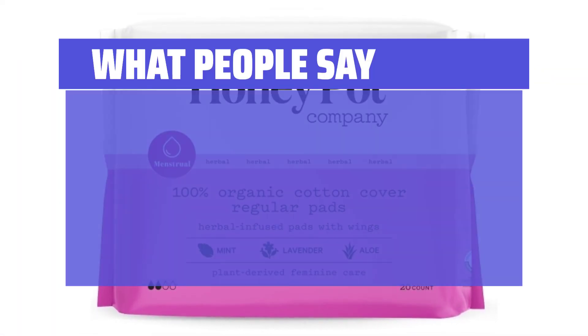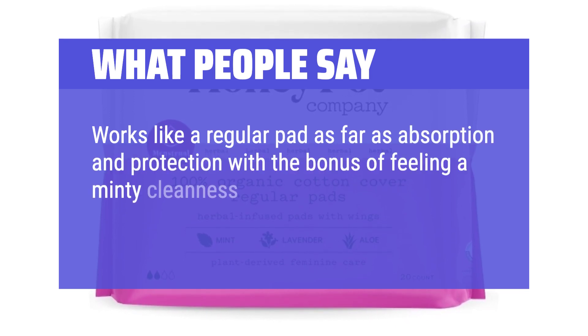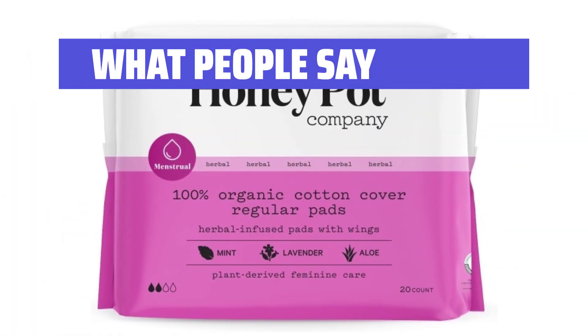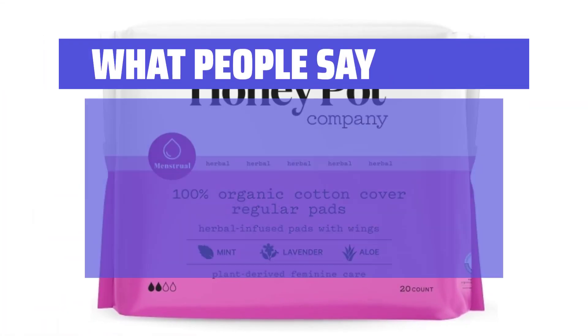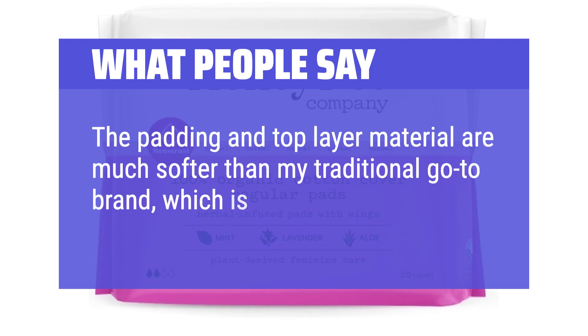What people say: Works like a regular pad as far as absorption and protection, with the bonus of feeling a minty cleanness. You'll either love it or hate it. They are perfect for my lighter days and for backup to tampons on my heaviest days. The padding and top layer material are much softer than my traditional go-to brand, which is great.